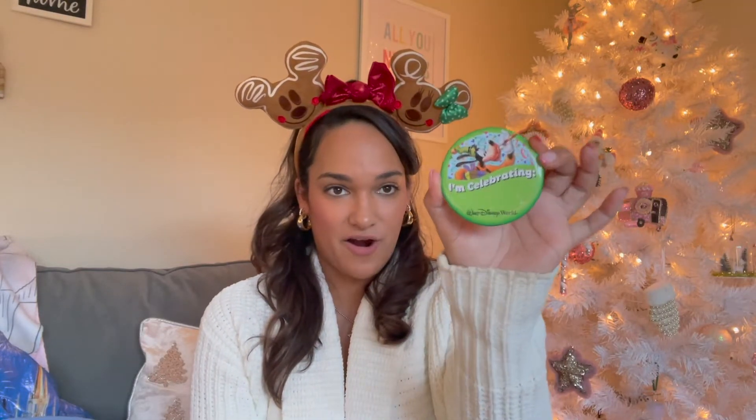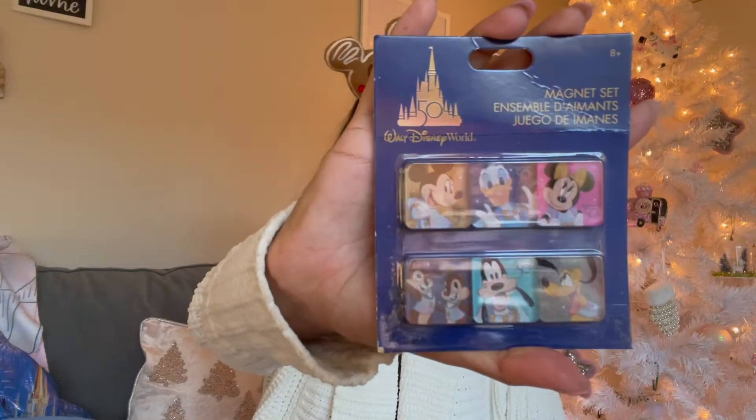Celebrating our first trip as annual pass holders, I got the 50th anniversary magnets — I always get magnets and these were so cute. Okay y'all, thanks for watching — that was everything from my recent Walt Disney World trip. I might have a big vlog coming because I didn't really vlog this trip; I was doing TikToks, Instagram Reels, and taking pictures. So thank you so much for watching, make sure you're subscribed to my channel and my Disney Instagram — all my links are down below. See y'all in my next video, bye!